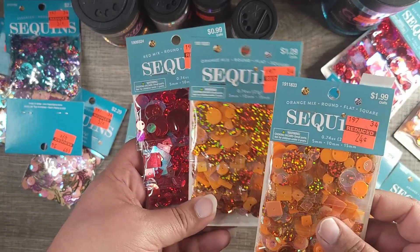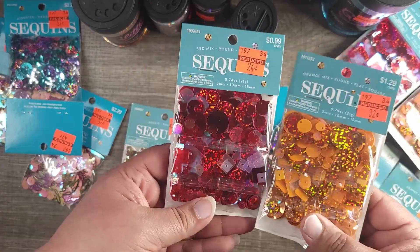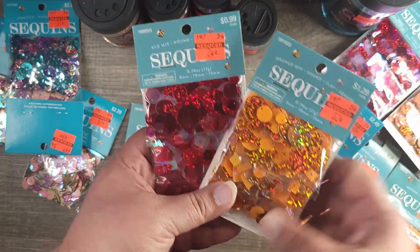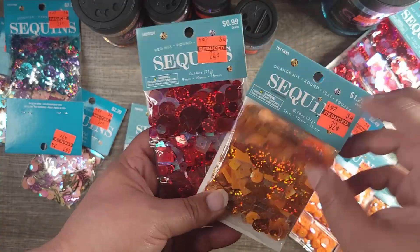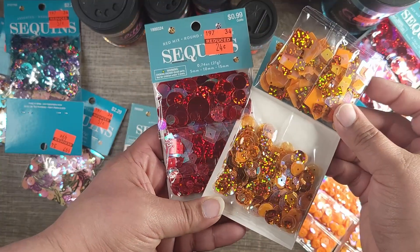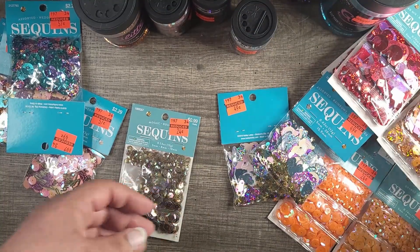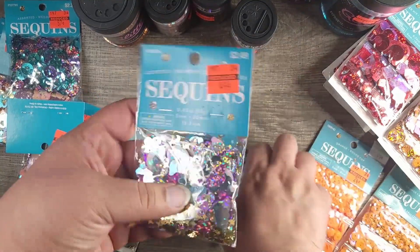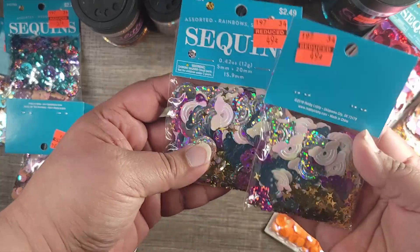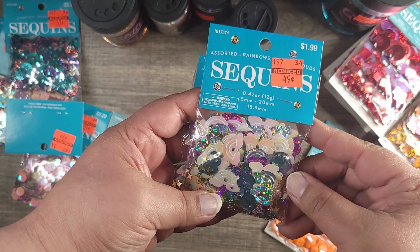So these two will be going for the giveaway. You get three different kinds — you get the circles, squares, and another mixture. I didn't get all of them — they did have a lot of these, but I just got the ones I know I'll use. This is the rainbow one.